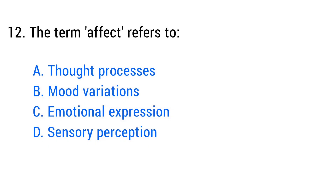Question number twelve. The term affect refers to? The right answer is option C: Emotional expression.